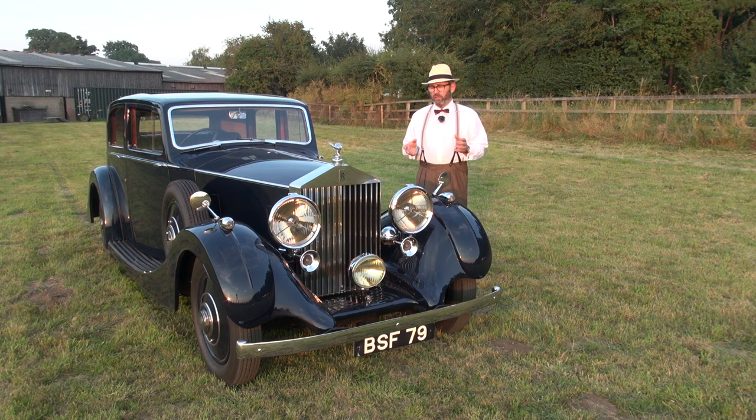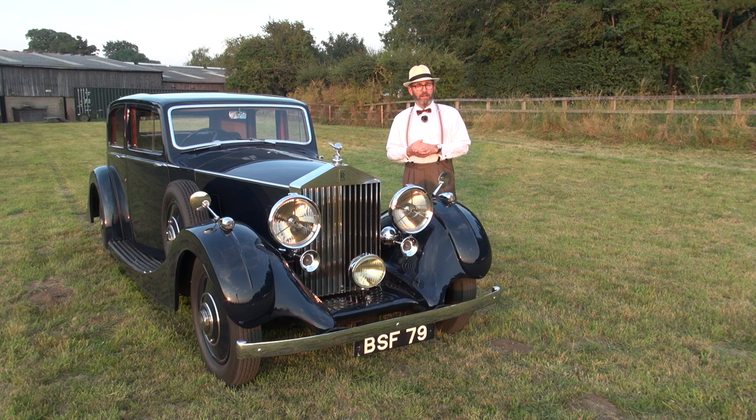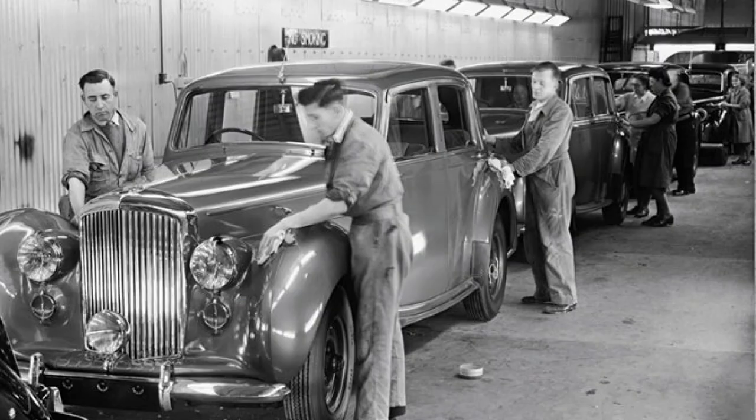Cars continued to be built in coach built style in small numbers after the Second World War. But in the main, Rolls-Royce, widely regarded as the producer of the best car in the world at the time, they built cars in-house. The first of those being the Bentley Mark VI from 1946.